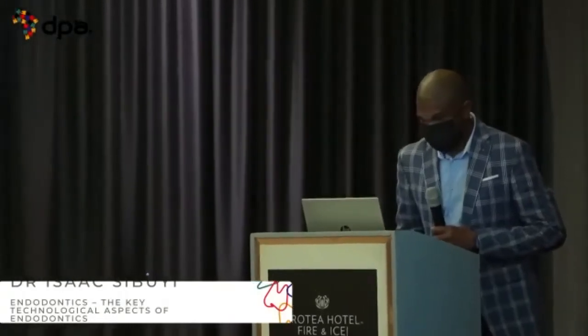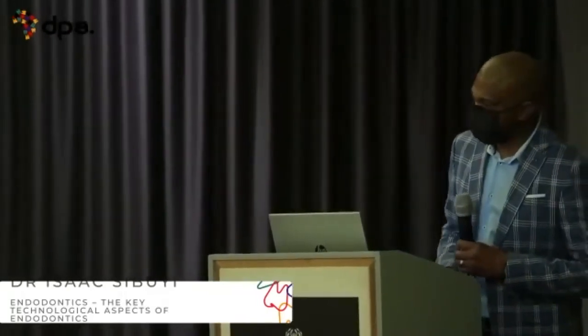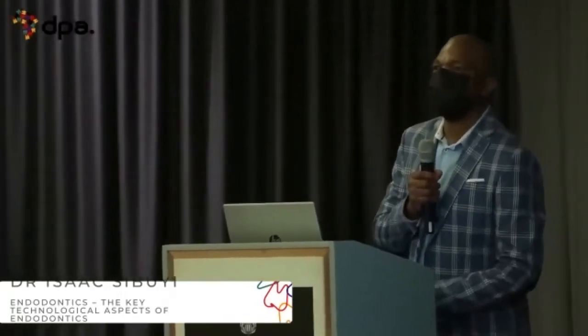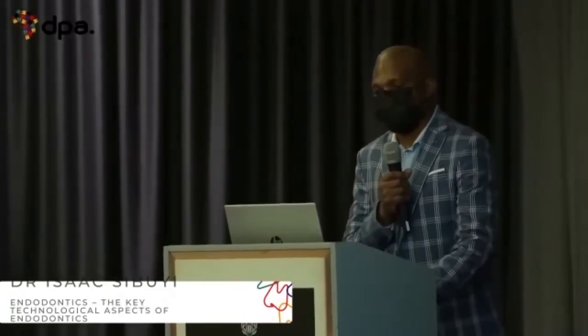I would also like to thank my organization, other than DPA — friends, brothers, and my support structure, Omeri. And mostly, let me thank you because you are the ones motivating us to go on in terms of looking for information with regards to endodontics, as soon as there is a discussion in our social platform.